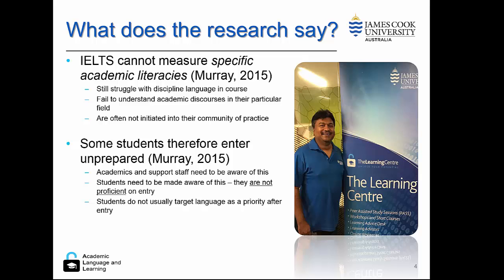This means that students are often unprepared to enter university, and so academics and support staff need to be aware of this. Students themselves need to understand that they are not specifically proficient in their degree area on entry, but it's something they need to keep working at. This is a problem because often students think: I'm in the course, I don't have to worry about my language anymore.